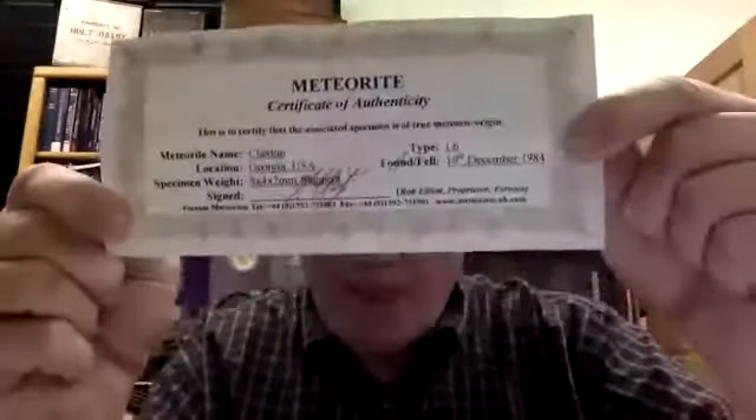This is a small piece of the meteorite that damaged a mailbox in Claxton, Georgia on December 10th, 1984 — my birthday meteorite. It's a fragment, and the dealer who sold it even included a certificate of authenticity with all the information and a signature.